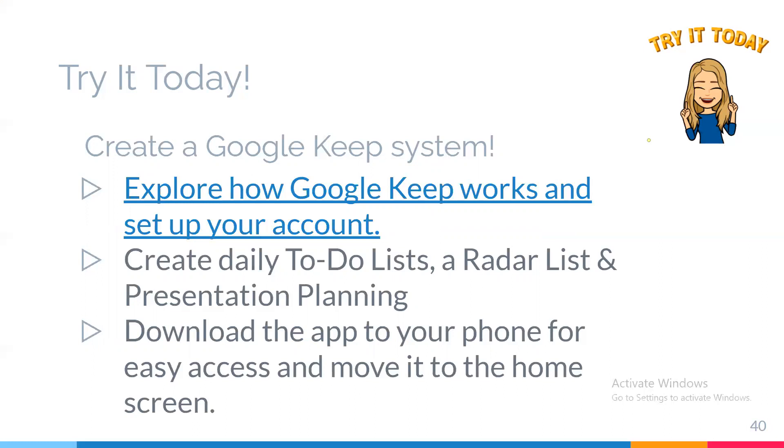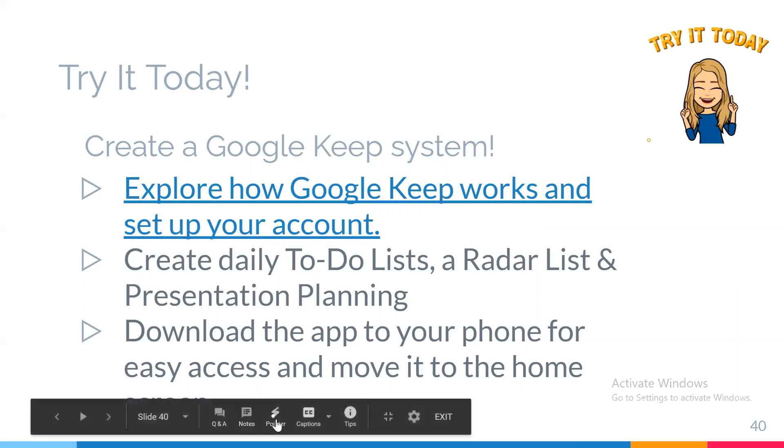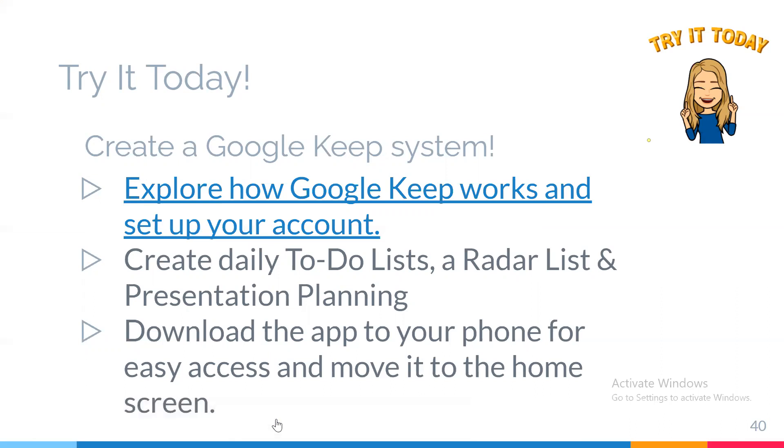Take it one step further: move the Google Keep icon to the home screen of your phone. That way, whenever you get to your phone, you're not scrolling through pages of apps — you're seeing the apps that are most important. While we're at it, that goes for any other app too. The apps you use daily or want to use daily, thinking about your vision for your days, move them to your homepage so they act as a tangible reminder that you want to use the tool you know is going to make a difference. Go ahead, press pause, and head off to Google Keep to create or reimagine how daily to-do lists, a radar list, and a presentation list can really make a difference in your coaching.